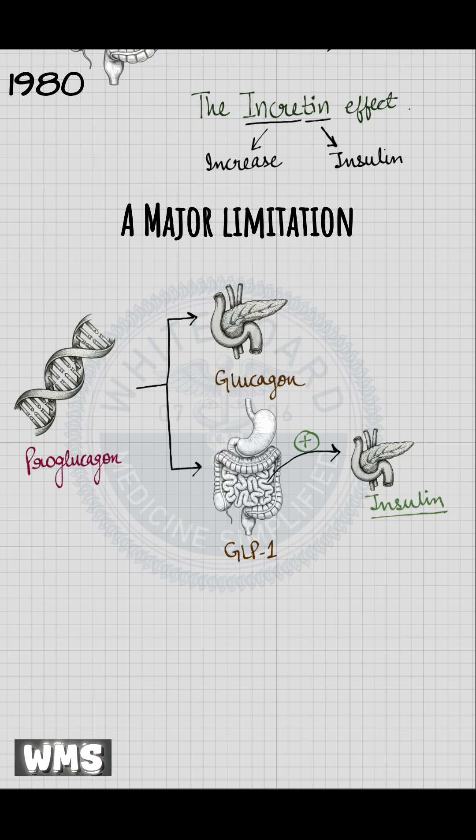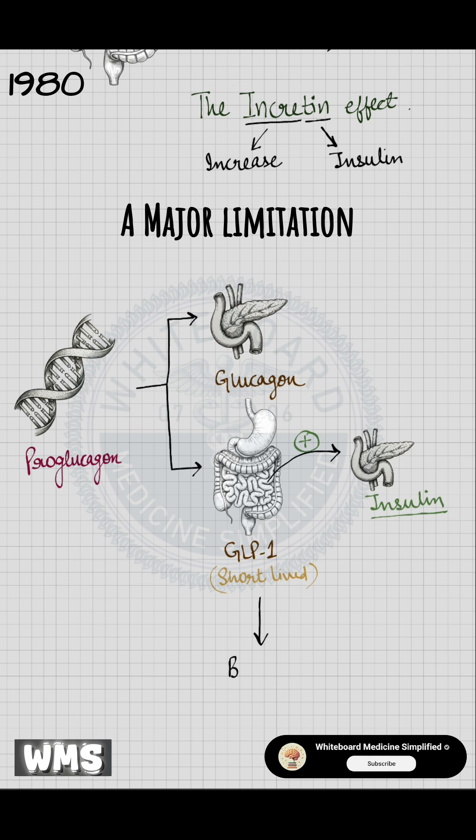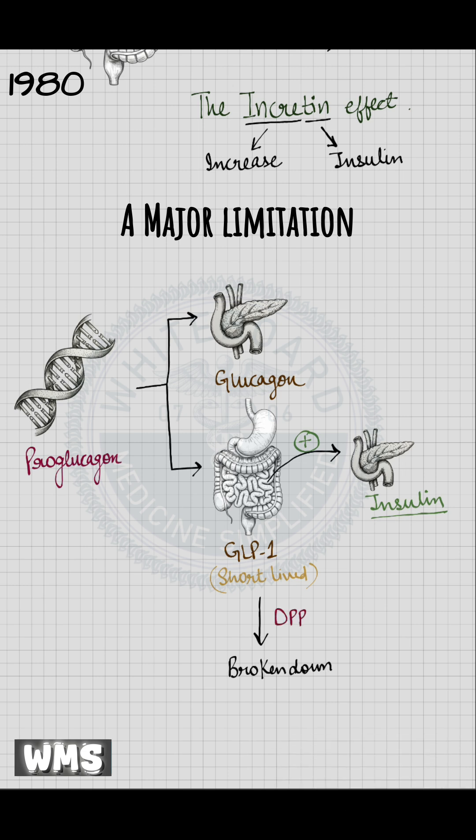Once GLP-1 was discovered, scientists immediately saw its potential for the management of type 2 diabetes. Researchers were excited. However, they quickly ran into a major limitation — natural GLP-1 is extremely short-lived. It is rapidly broken down within 1 to 2 minutes by an enzyme called dipeptidyl peptidase 4, or DPP-4.